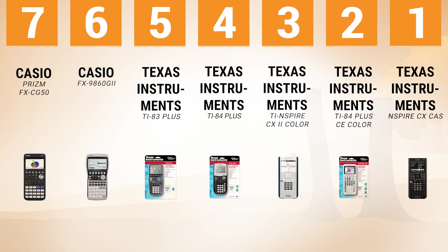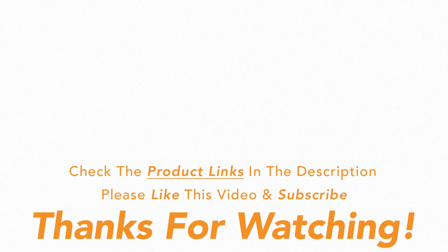While a calculator is important to students, it is a great and helpful tool to help you learn and do your math homework faster. We have reviewed seven of the best graphing calculators on the market. This guide will help you in making a fantastic purchase. Which do you like the most? Write a comment. Please like this video and subscribe to the channel. Check the product links below. Thank you.